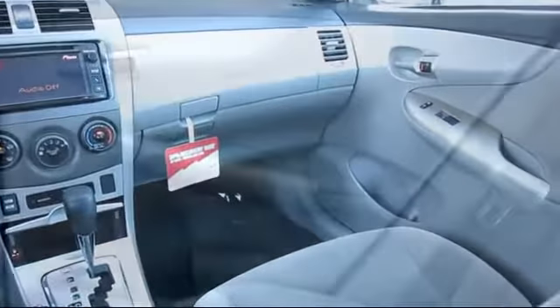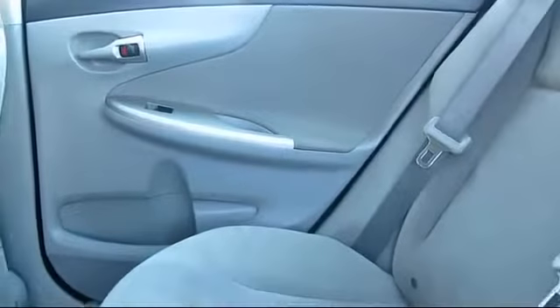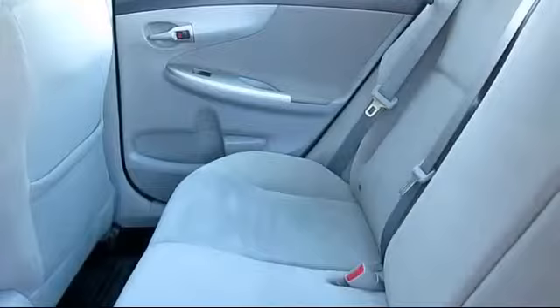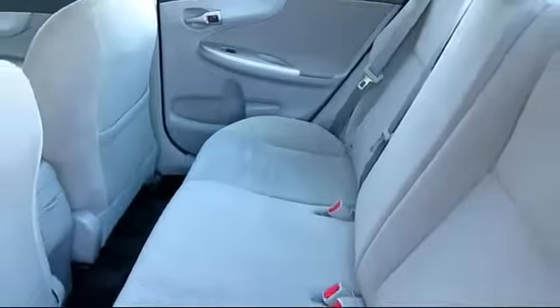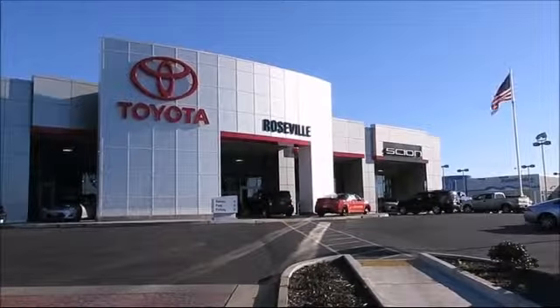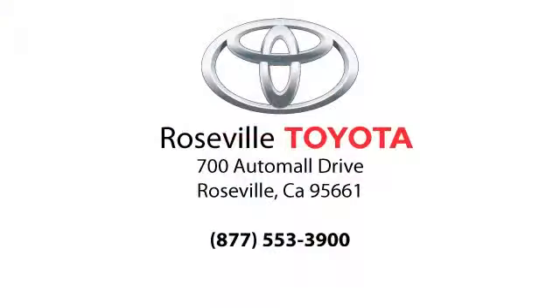Additional benefits include one year roadside assistance, Carfax vehicle history report, and more. Roseville Toyota is the number one volume Toyota certified dealer in Northern California. So give us a call or stop by. We're located at 700 Auto Mall Drive in the Roseville Auto Mall.